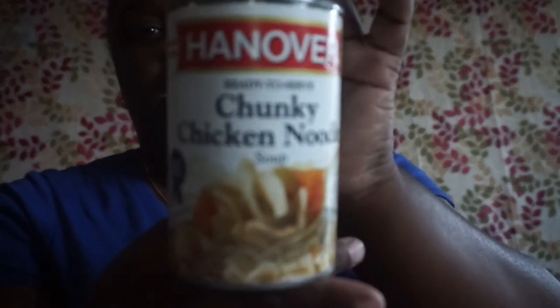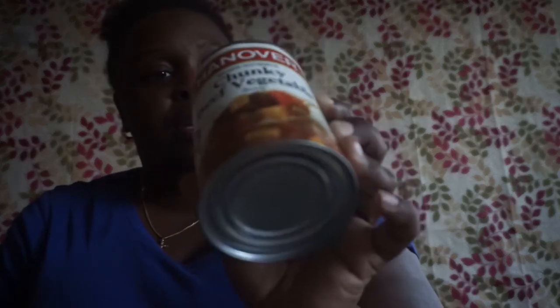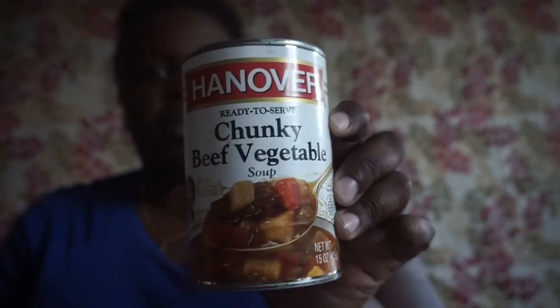I picked up the Hanover ready-to-serve chunky chicken noodle soup — 15 fluid ounce can. I can't see the expiration because it's stamped all over. I also picked up the chunky beef soup by Hanover, also 15 fluid ounce. Can't see the expiration on that one either.